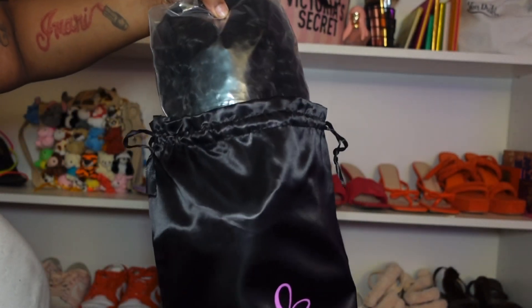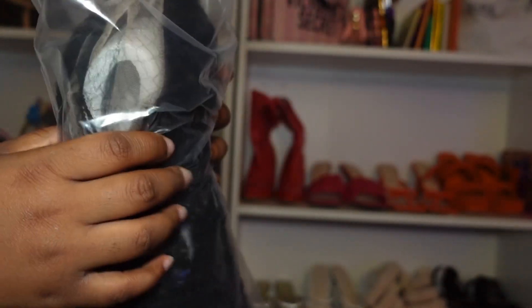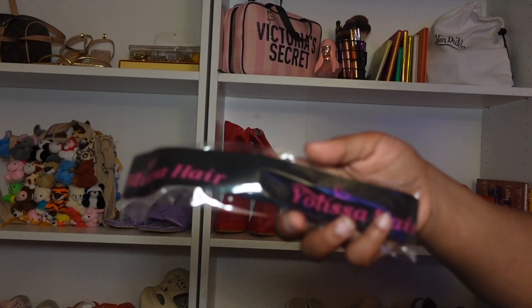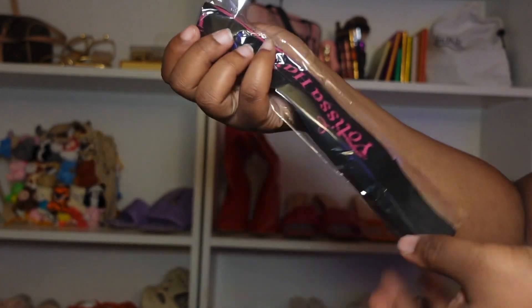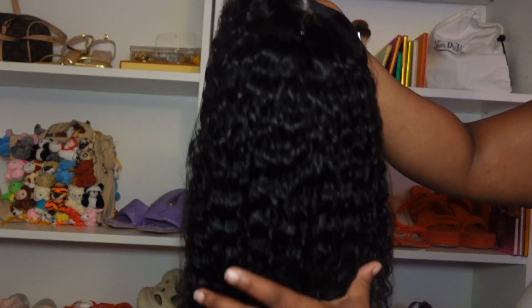I always love Yolisa Hair because they always have a full frontal, their lace melts really nicely, and the hair is so soft. Everything comes packaged really nicely and they always give me goodies. We have two wig caps, an edge brush, the Yolisa elastic band, and a pair of lashes. This is why I absolutely love Yolisa — if you are a beginner, they literally give you all the accessories that you need starting out.